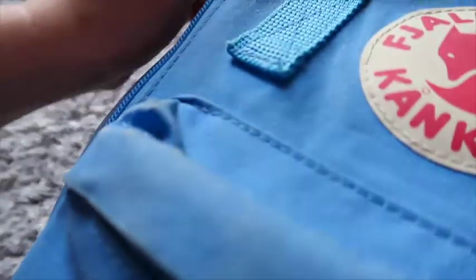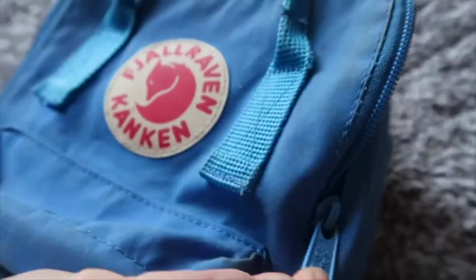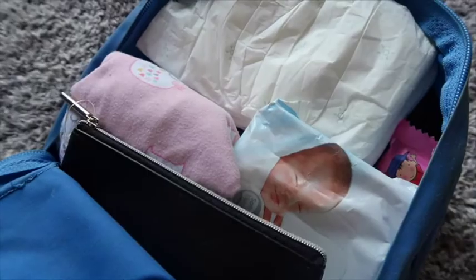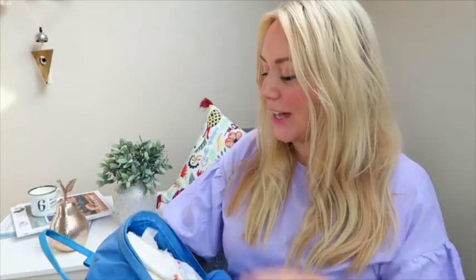They're amazing because the zip opens the entire way down, so the whole lid basically opens up and shows you everything that you have. You don't need to worry about rummaging around trying to find stuff — it's super easy to find everything. The other thing that's special about these backpacks is they're kind of designed for the Swedish outdoors and kids going out and about foraging in the Swedish countryside.